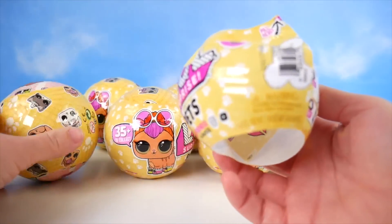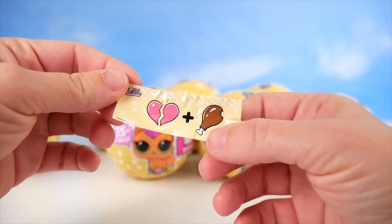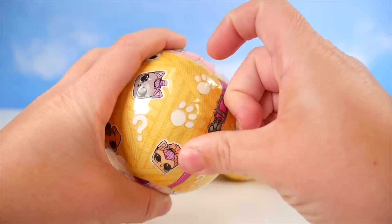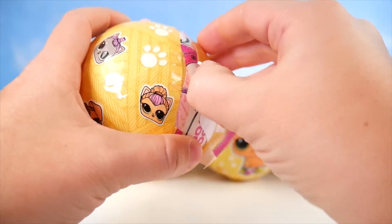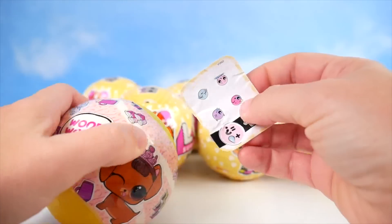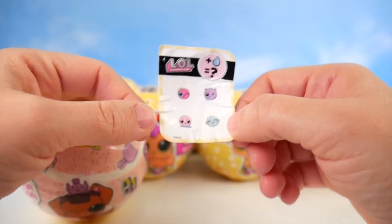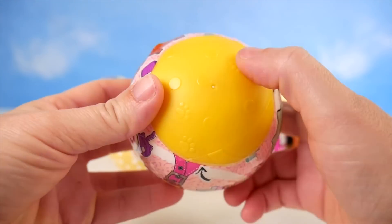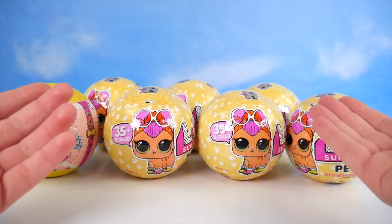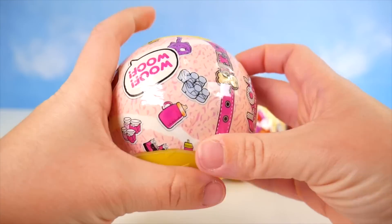Opening up here, and there is a secret message. It's a broken heart and a turkey leg — oh, break a leg! Funny. Let's keep peeling. Looks like the pets do the same as the bigger dolls: change colors, spit, tinkle, or cry. Look at the color of the ball — it's orange. How many gold balls do you think we might find? This one's not gold, but let's keep opening because I can't wait to see who it is.